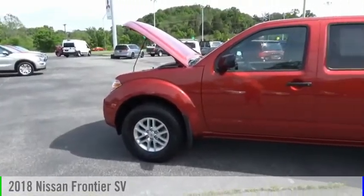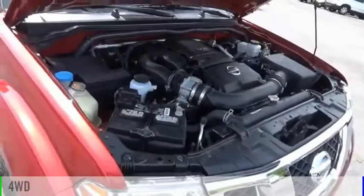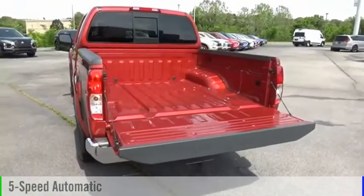You are going to love the 2018 Frontier. This vehicle is powered by a four-wheel drive, six-cylinder, 4.0-liter engine, and comes with a five-speed automatic transmission.